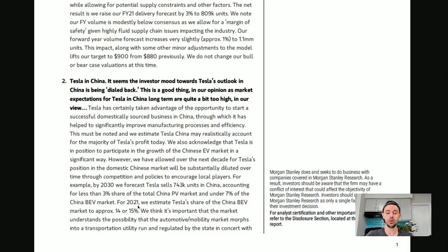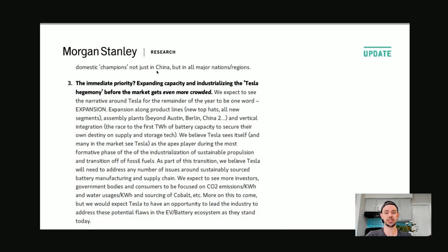For 2021, Morgan Stanley estimates Tesla's share of the China battery electric vehicle market to be approximately 14–15%. They think it's important the market understands the possibility that the automotive and mobility market morphs into a transportation utility run and regulated by the state in concert with domestic champions — not just in China but all major nations and regions.